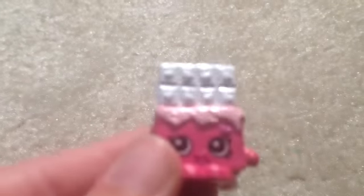Next we're going to move on to Sweet Treats, which I have a lot of. First I have Likor-ish in the pink color, then I have him in the green color. And then I have Bubbles in the green color and Bubbles in pink. Cheeky Chocolate in the brown color, and I also have the pink and white Cheeky Chocolate.